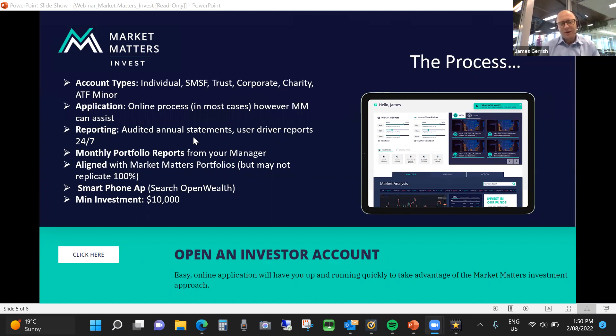The application is an online process in most cases — normally we can identify people online, but Market Matters can certainly assist if you're having problems. Please don't hesitate to reach out to the team via phone, email, or live chat. In terms of reporting, there are audited annual reports that go out for the portfolio for tax purposes, but there are also a bunch of user-driven reports that can be accessed 24-7 through the platform. I'm a big one for transparency and for investors knowing where they stand.